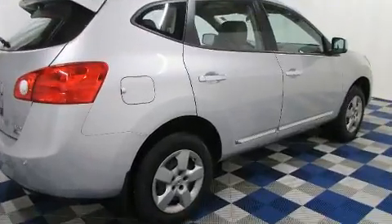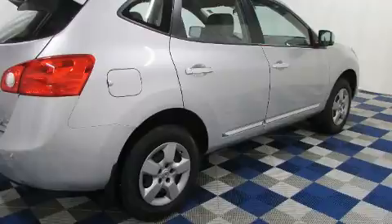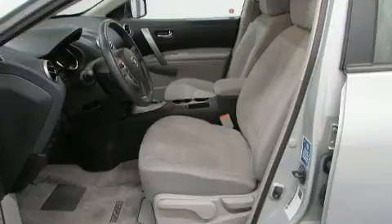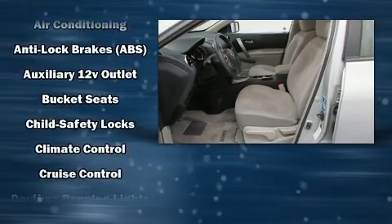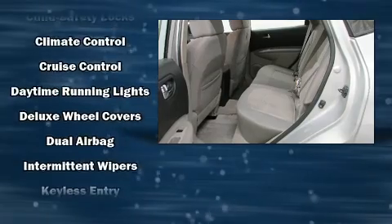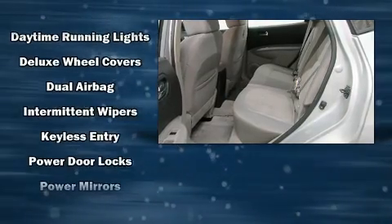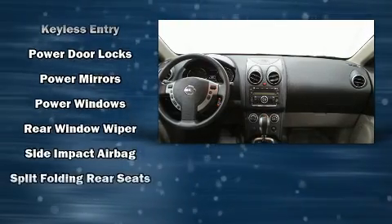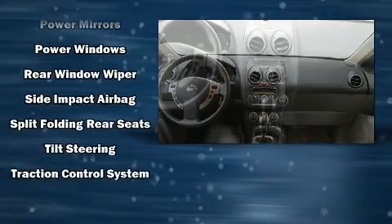Nissan also prioritized safety and security by including dual front impact airbags with occupant sensing airbag, front and side impact airbags, traction control, anti-whiplash front head restraints, a security system, and four-wheel disc brakes with ABS. Brake Assist technology provides extra pressure when applying the brakes.